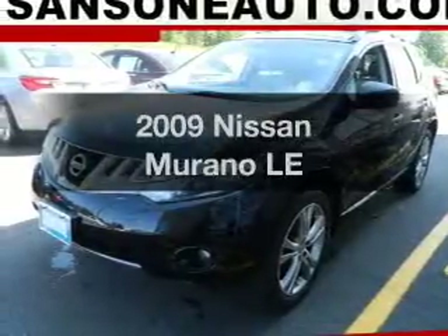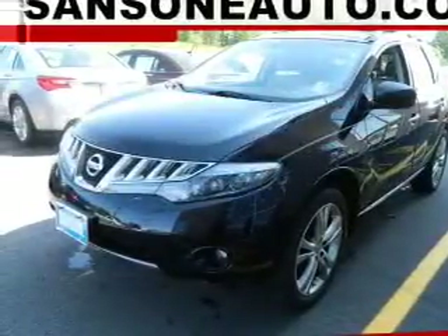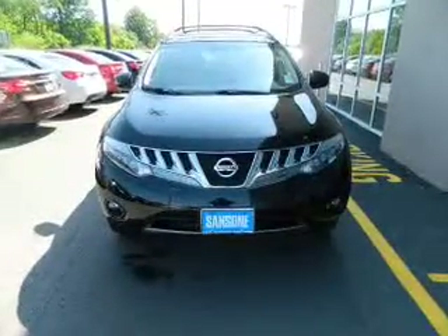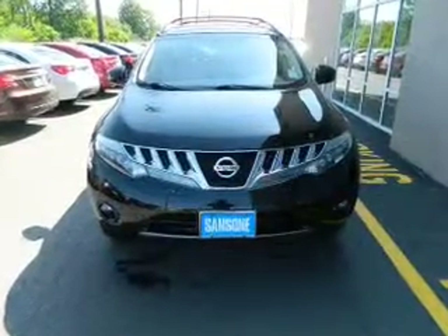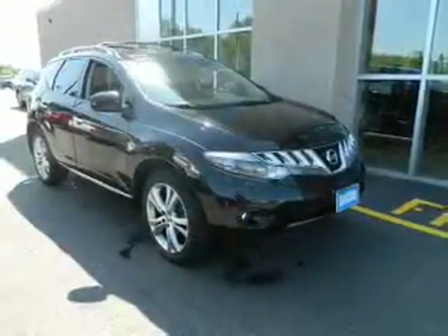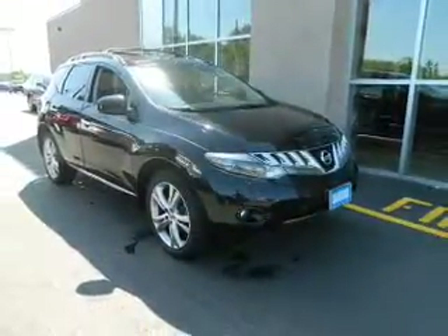Introducing the 2009 Nissan Murano — this is the set of wheels you've been looking for. The powertrain includes all-wheel drive with a solid six-cylinder engine connected to a smooth shifting automatic transmission. Navigation is also included to help you get to your destination with ease.